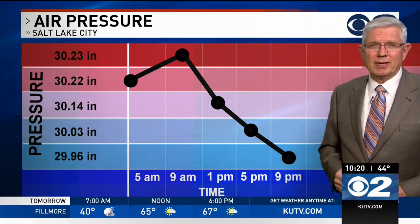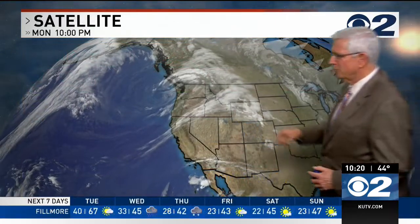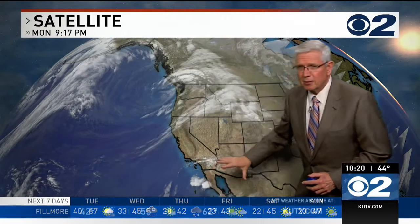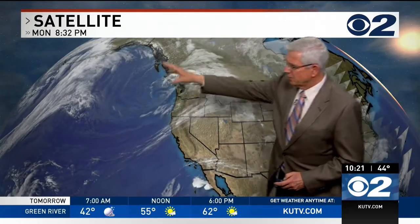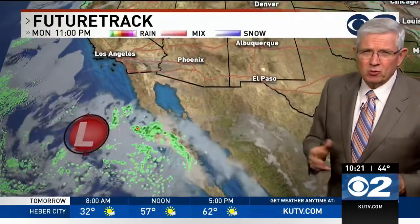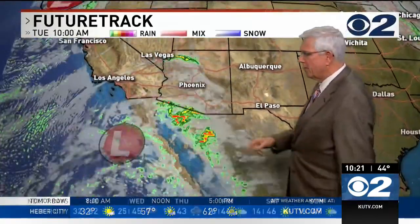Falling pressure means possibly stormy weather, and that's what we've got in the forecast — especially across southern Utah. Two storms: one is a tropical-infused storm with lots of moisture coming up from the south, and the other has cold air. They'll mix together over central California and southern Nevada, bringing good rain to southern Utah, with the cooler air also bringing snow to the higher elevations.